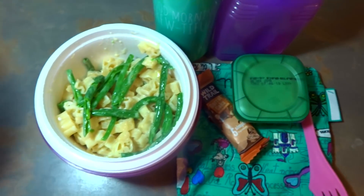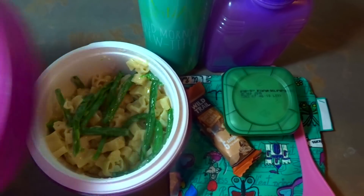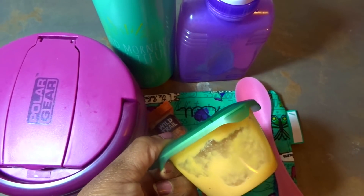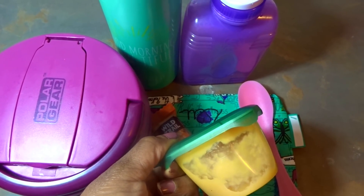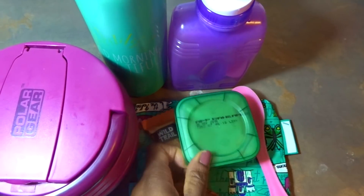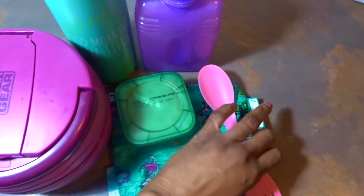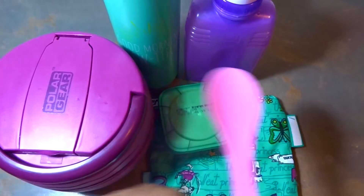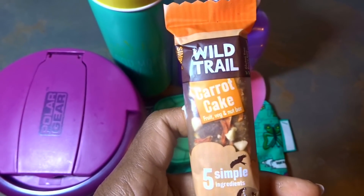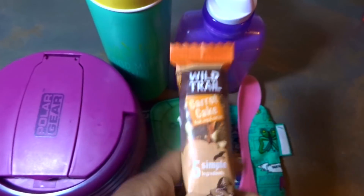Good morning guys, happy Friday — it's the weekend! Look at that, piping hot, I've just made it — it is pasta with some green beans and cheese. She has a fruit pot with apple, banana, and one other fruit — three fruits in that pot. She has diluted guava juice and water, and a spork for her pasta. For snack she has a carrot cake bar — not an actual cake, it's a fruit and veg nut bar.